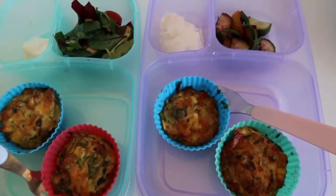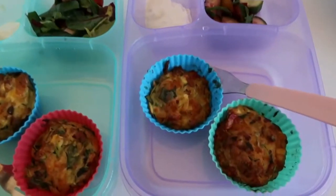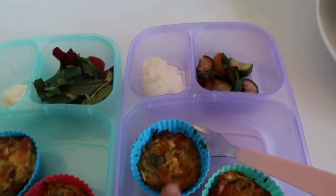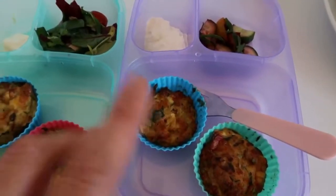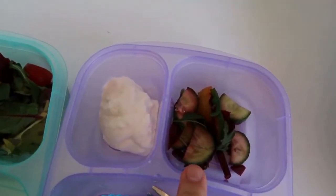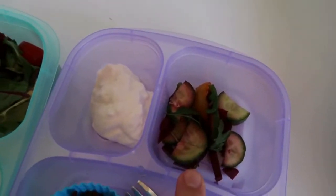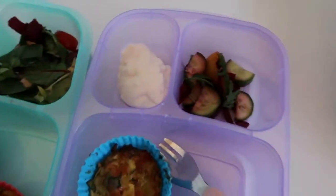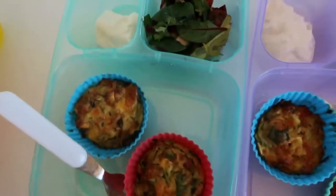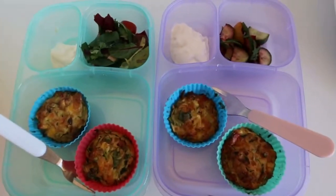This is lunch for today. We have some zucchini slice made into a muffin form, so it's packed with vegetables, obviously zucchini and a little bit of cheese. Then we have a side salad with beetroot, cucumber, salad mixture and some cherry tomatoes. And on the side we just have some Greek yoghurt.